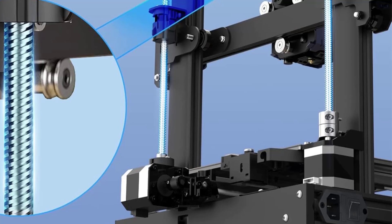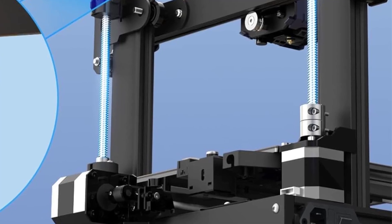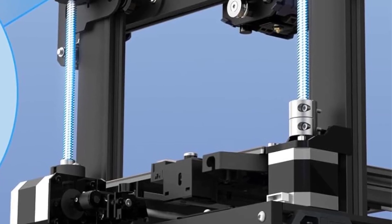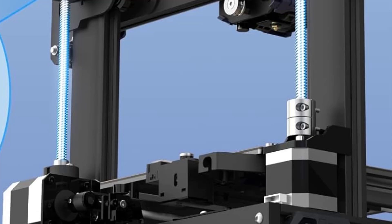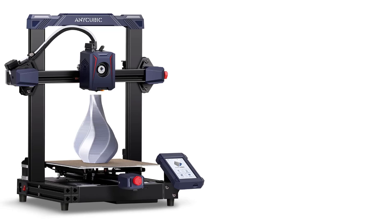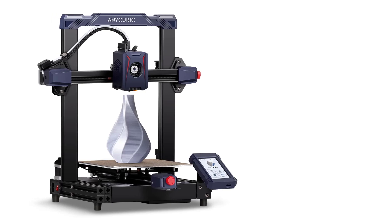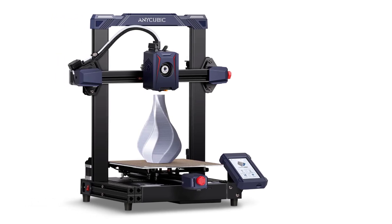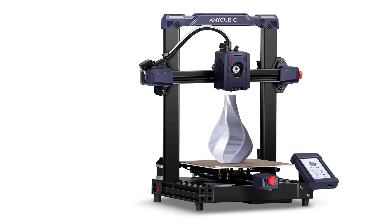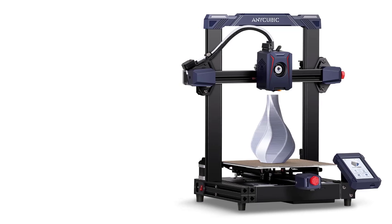Downsides: Moderate print quality at high speeds — users may notice a slight drop in quality when printing at the highest speeds, as is typical with many FDM printers. Some users have reported the Cobra 2 can be a bit louder than other printers, particularly at high speeds. Conclusion: The Anycubic Cobra 2 is a solid option for users wanting a fast, reliable, user-friendly 3D printer with automatic bed leveling, a direct drive extruder, and a touchscreen interface — ideal for hobbyists, beginners, and makers who need quick and consistent prints.